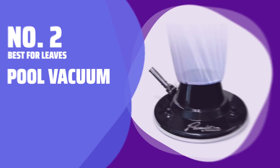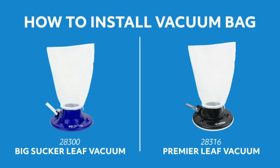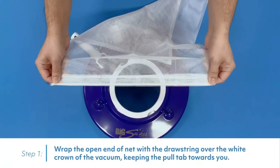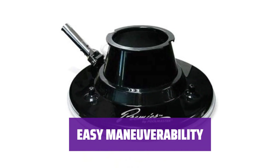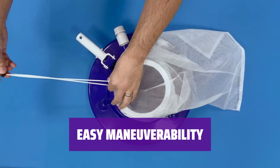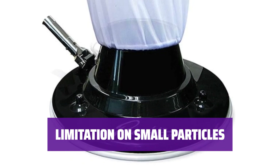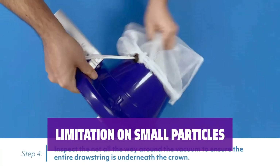Number 2: This pool vacuum is designed to quickly remove large leaves from your pool. It hooks up to a standard garden hose and powers eight water jets to push debris into the leaf bag. The vacuum head sits on four multidirectional wheels and can be pushed using any standard extending pole, making it easy to cover even the biggest pool areas. While it is efficient at removing large debris, you may need a different vacuum to capture dirt and small particles, as they will simply pass through this unit's bag.